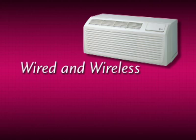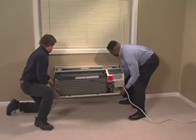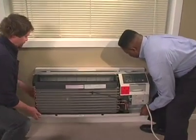Every unit comes with interfaces for both wired and wireless thermostats, as well as front desk control and energy management systems. Just put it in the wall sleeve, plug it in, and it's ready to go.